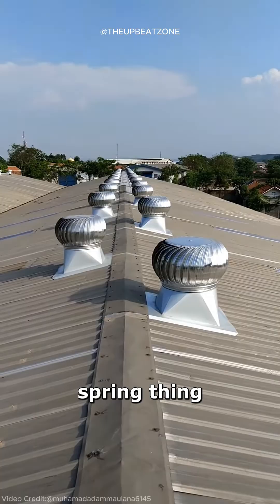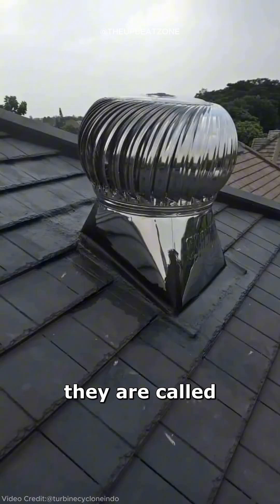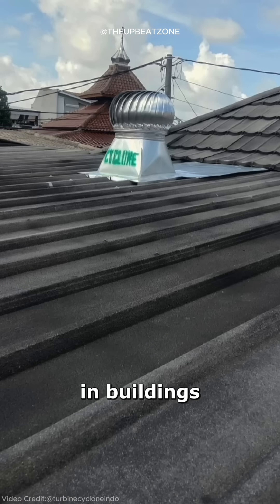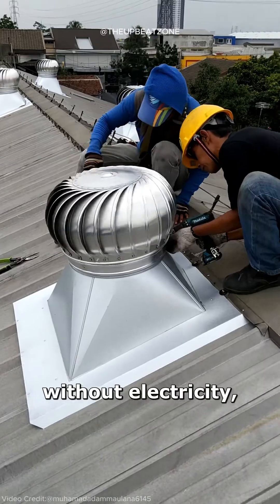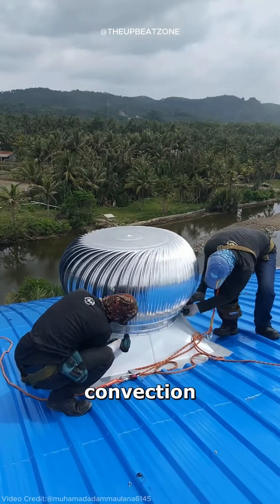Have you ever seen this round spring thing on building rooftops? What is its purpose, and how does it function? They are called whirlybird turbines, and are a simple yet ingenious solution for improving ventilation in buildings. These spinning devices are typically mounted on roofs and operate without electricity, relying solely on wind power or thermal convection to function.